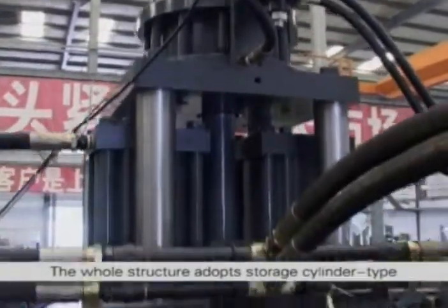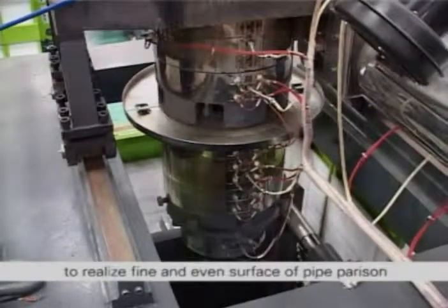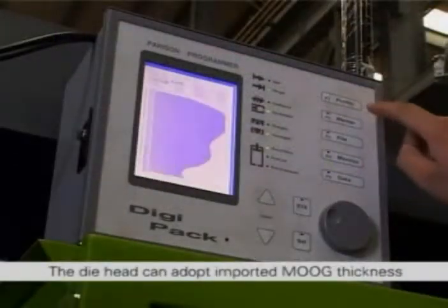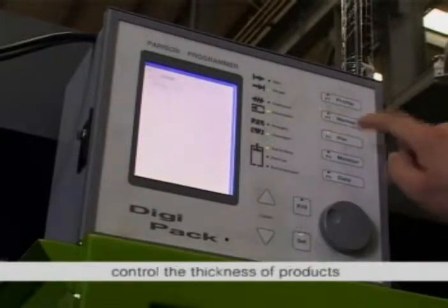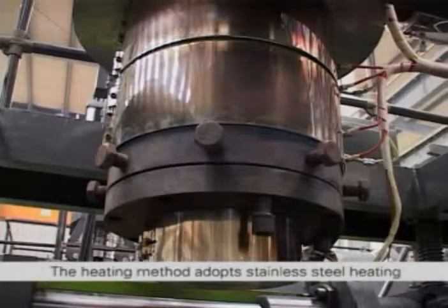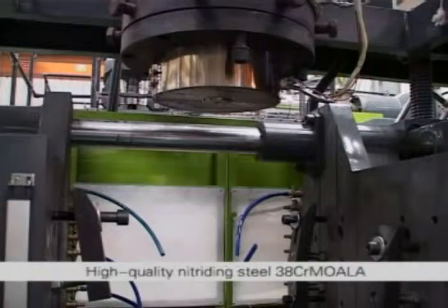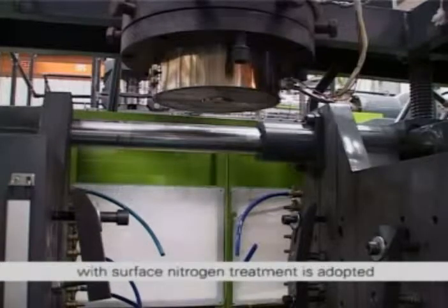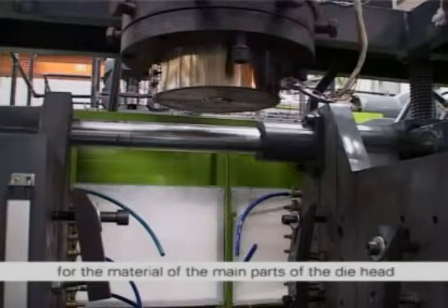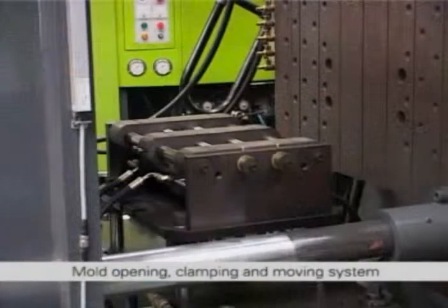Die head system. The whole structure adopts a storage cylinder type die head, and the principle of first-in first-out is applied for the flow passage design so that they can realize a fine and even surface of the pipe parison. The die head can adopt imported MOOC thickness control systems to precisely control the thickness of products. The heating method adopts stainless steel heating rings with OMRON automatic temperature controller with precision of plus or minus 1 degree Celsius. High quality nitriding steel 38CR MOALA with surface nitrogen treatment is adopted for the main parts of the die head to ensure smoothness of flow passage and hardness of surface.